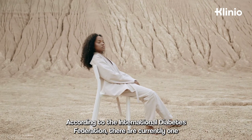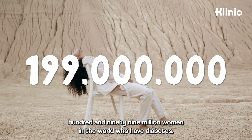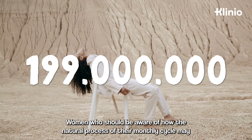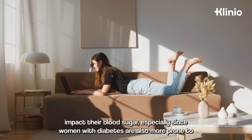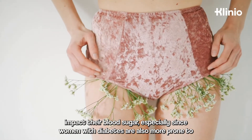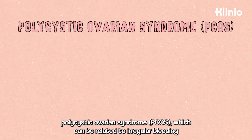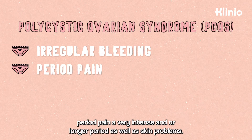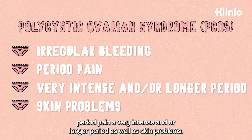According to the International Diabetes Federation, there are currently 199 million women in the world who have diabetes — women who should be aware of how the natural process of their monthly cycle may impact their blood sugar. Especially since women with diabetes are also more prone to polycystic ovarian syndrome, PCOS, which can be related to irregular bleeding, period pain, a very intense and/or longer period, as well as skin problems.